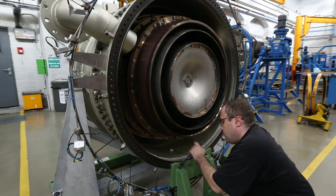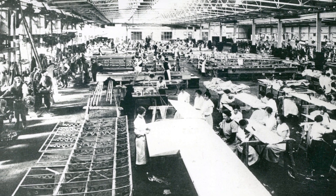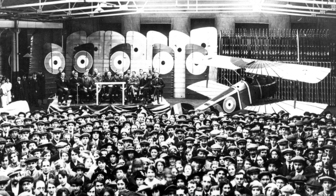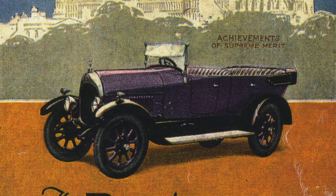The factory here in Lincoln during the First World War was used to build various products for the war effort, and when that finished it had a huge workforce employed here. Picture the scene in 1918: we've got 12,000 people, the war finishes, the soldiers come back from fighting, and there's no orders in the factory, there's no work. They had the idea to start producing cars, which happened in 1919.